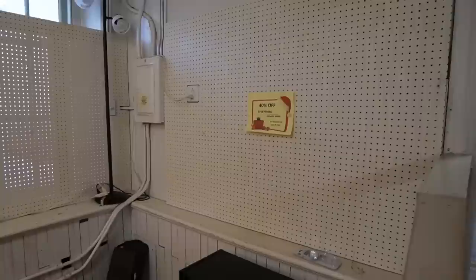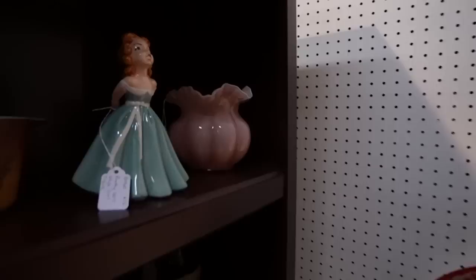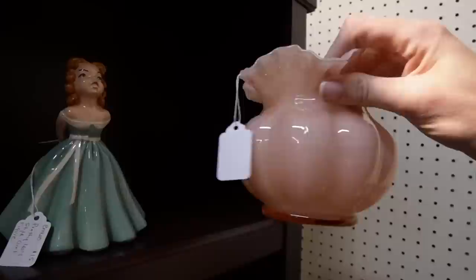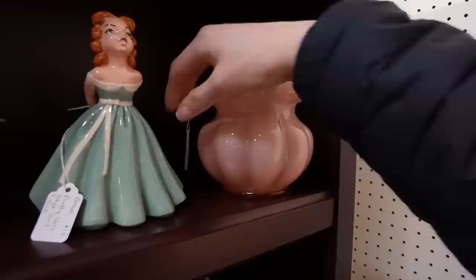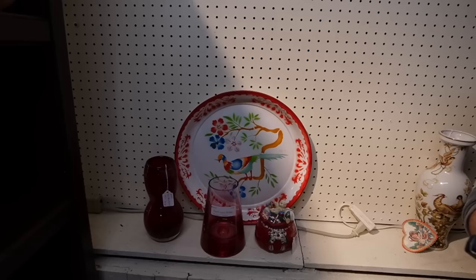I'm kind of bummed out because this is a booth that we loved to visit, and it looks like they're clearing out. That's a bummer. There's a melon vase — it's $30, 40% off, which brings it to $12. It didn't sell the greatest — I think it sold for about $4 when I started it. There's some Krasnopoland — you can see that bubble there in the bottom.